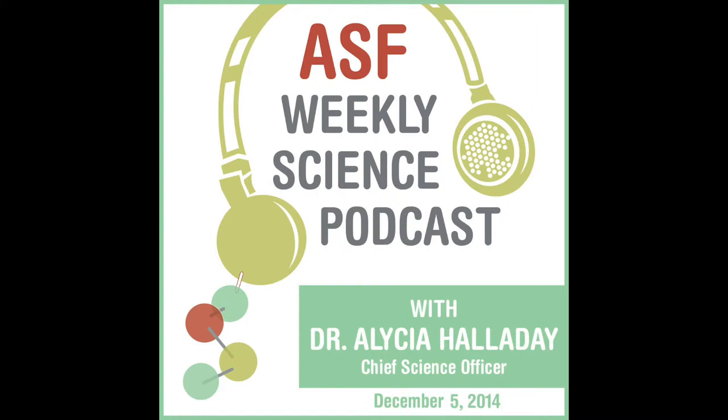Hi, everyone. We hope you had a great holiday weekend. Welcome back to this Friday Science Roundup. This week's podcast is called 'How to Give an Animal Autism.'